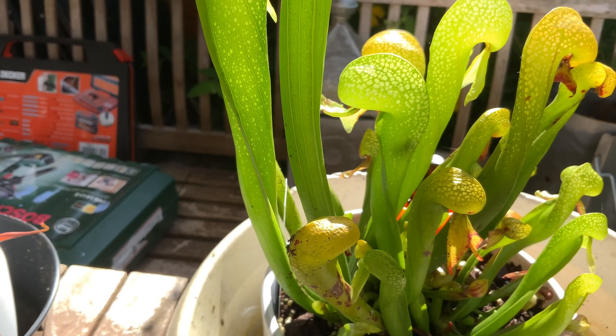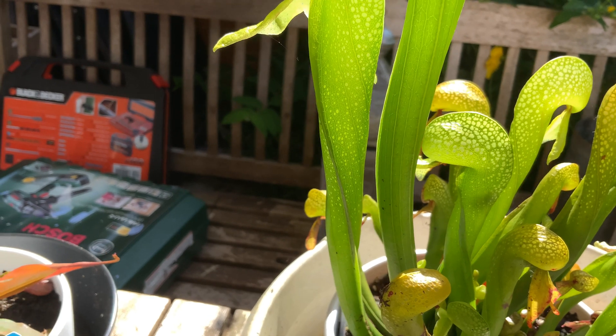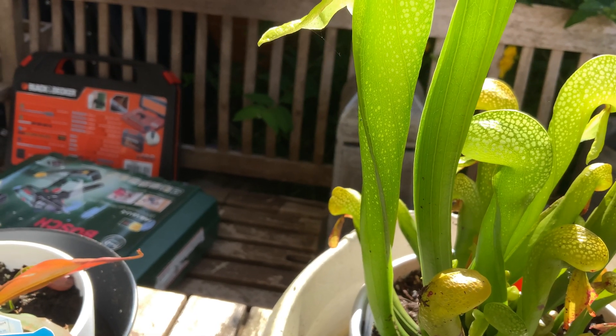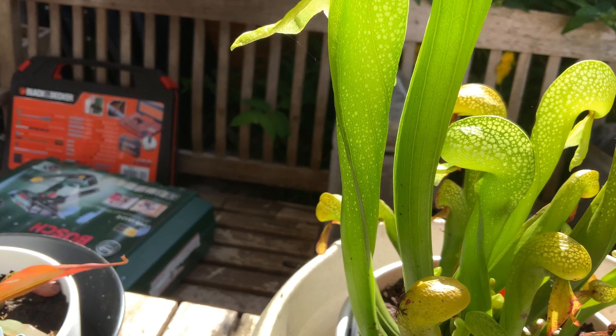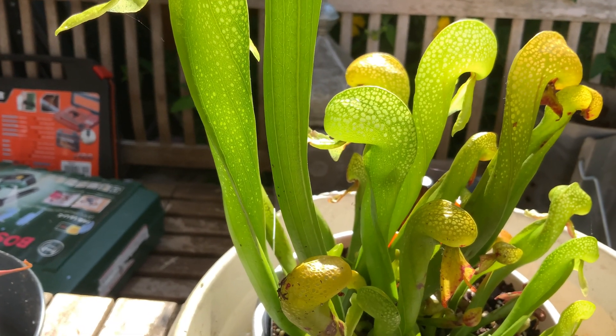The nectar on the inside must contain some kind of liquid or fluid that makes the fly rather drunk. Isn't that amazing? Nature at its best.